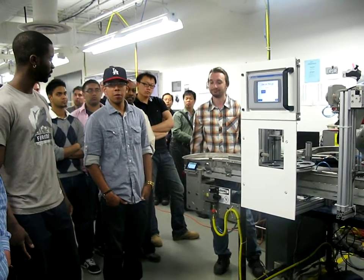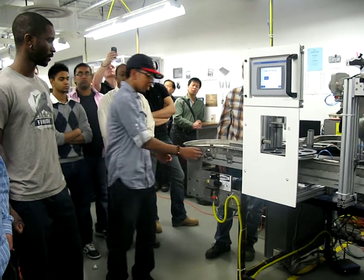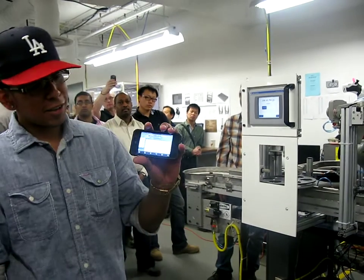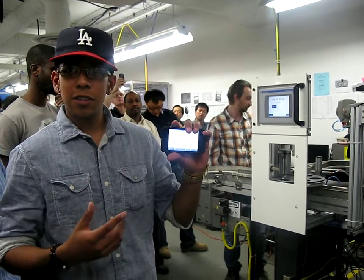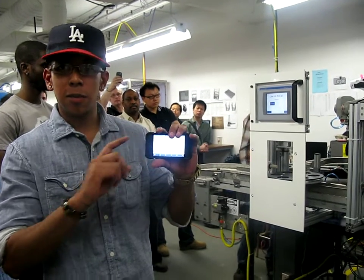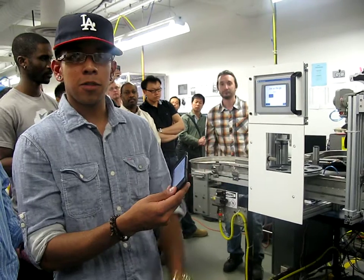Basically what it does is it takes screenshots of the computer that's running the Robo software — and it takes them really quickly and feeds them to the iTouch so it looks like a live stream. This is what we're using to monitor our Robo software.